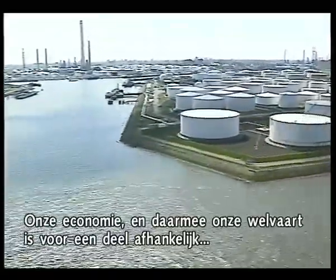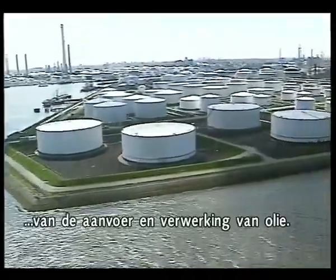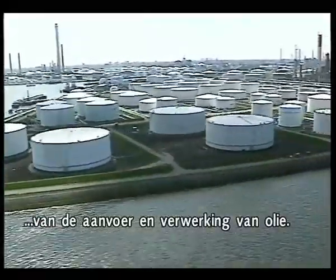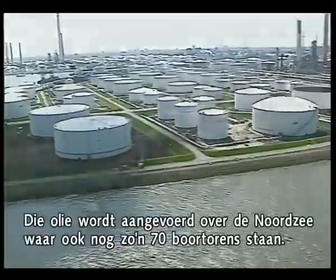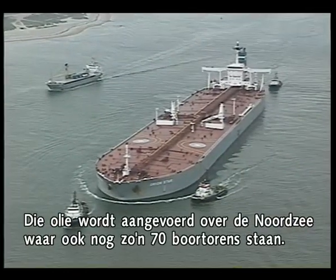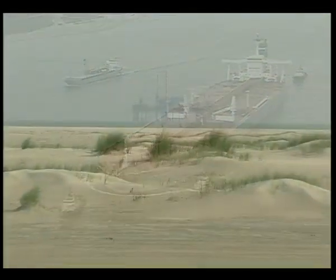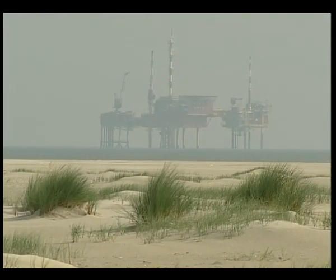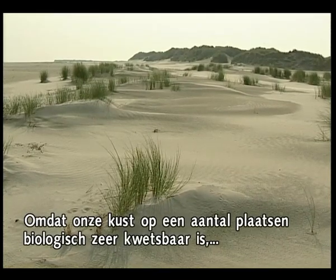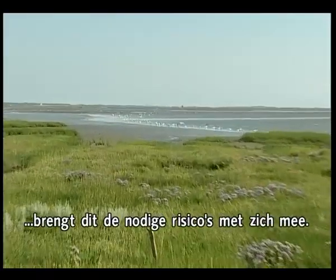The Dutch economy, and with it the country's prosperity, depends largely on the supply and processing of oil. That oil is supplied across the North Sea, where there are some 70 drilling rigs extracting oil and gas. Since the natural features of the Dutch coast are biologically vulnerable, this involves major risks.